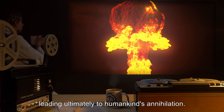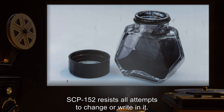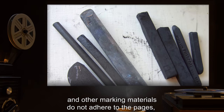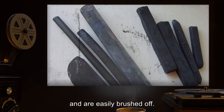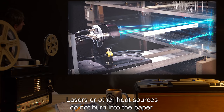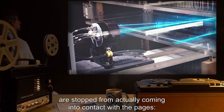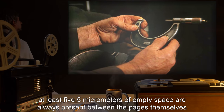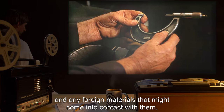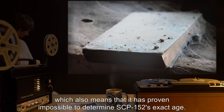SCP-152 resists all attempts to change or write in it. Inks, graphite, charcoal, and other marking materials do not adhere to the pages and are easily brushed off. Lasers or other heat sources do not burn into the paper. Close inspection has revealed that foreign substances are stopped from actually coming into contact with the pages — at least five micrometers of empty space are always present between the pages themselves and any foreign materials that might come into contact with them.